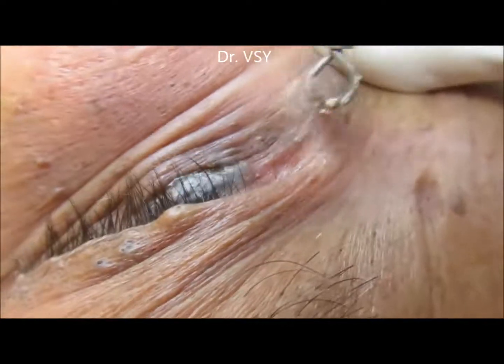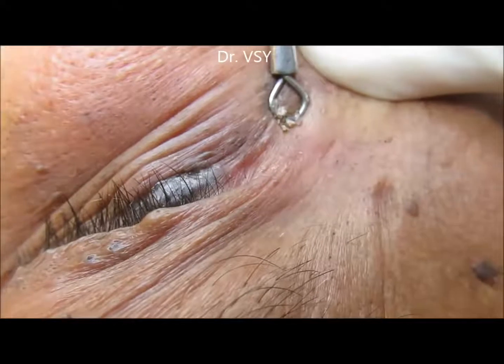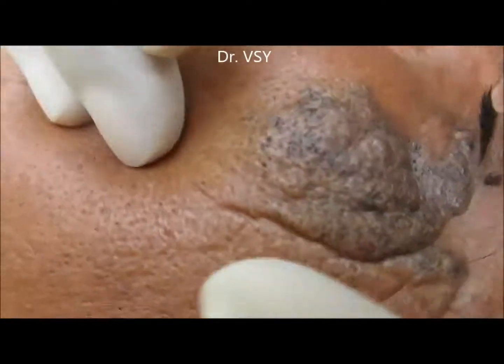From the same candidate, we have shown the blackheads on the ear lobes, which was uploaded earlier. This second part is being uploaded here, where we have cleaned the blackheads on the rest of the face.